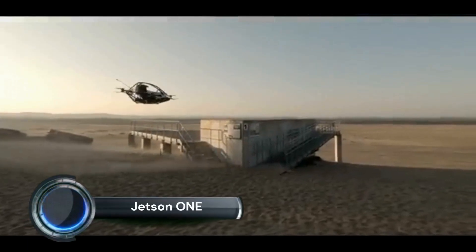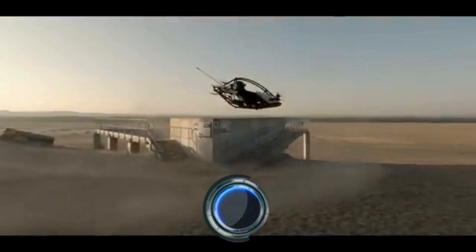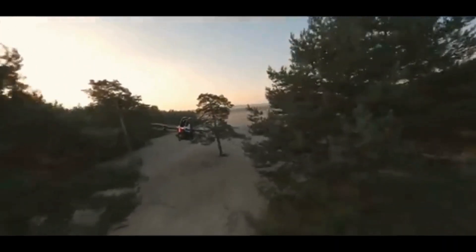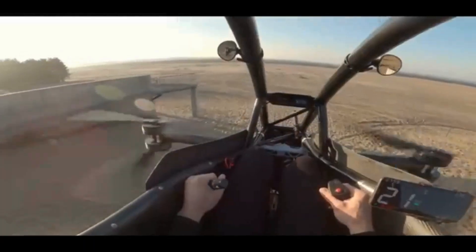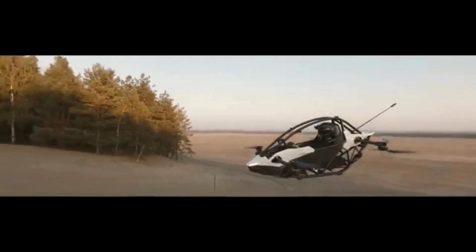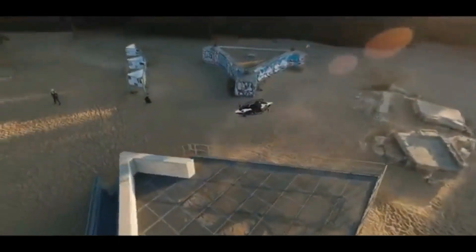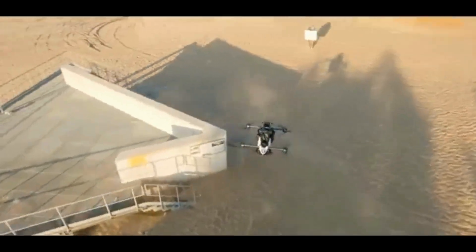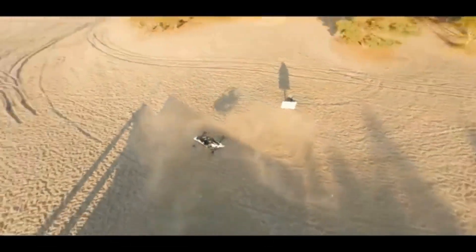The Jetson 1 is a personal electric vertical takeoff and landing (eVTOL) aircraft designed for individual use, developed by the Swedish company Jetson Aero. As of mid-2024, the Jetson 1 has garnered significant attention for its innovative design, ease of use, and potential to revolutionize personal transportation. It is a single-seat, ultralight eVTOL vehicle built with an aluminum and carbon fiber frame, powered by eight electric motors providing a high level of redundancy and safety.